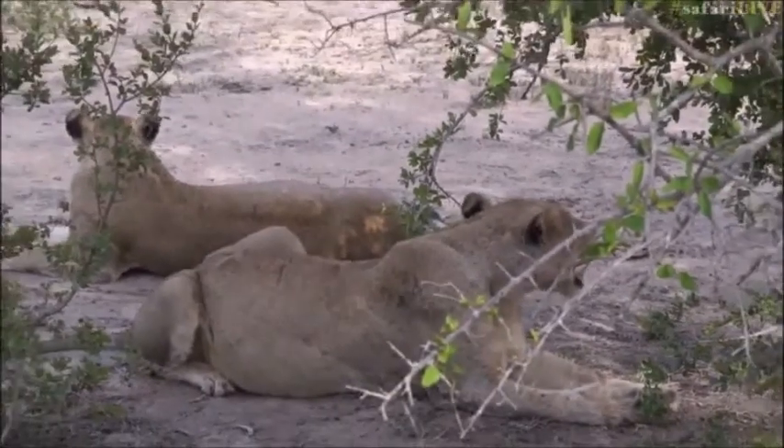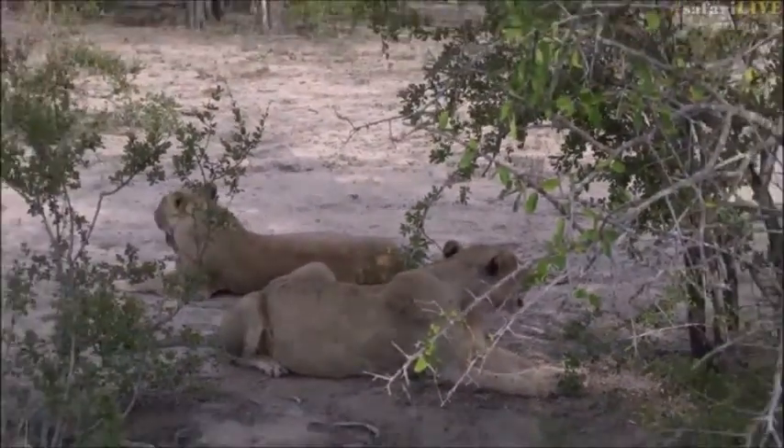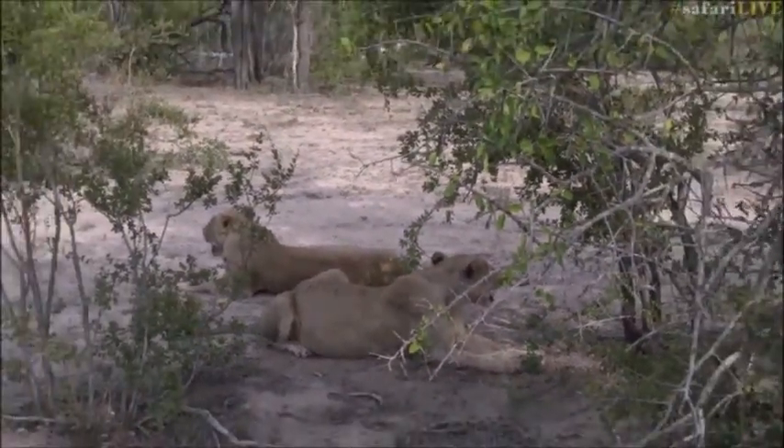Folks, I think we're going to start heading back and leaving Cheetah Plains. While we make our way back to Juma, we're going to head over to Taylor and see what she's up to.